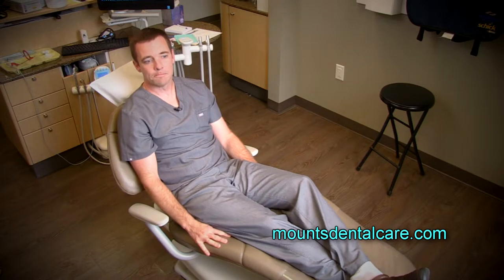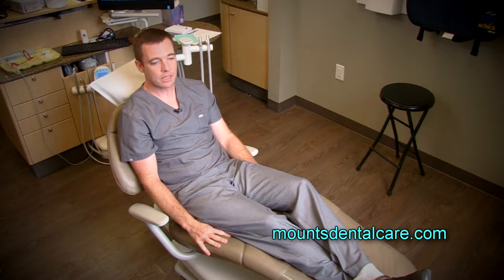I can't tell you how many times I get compliments on the chairs we have here in our office. People are in them for 20, 30, 40 minutes at a time and they just talk about how nice and relaxing it is. These chairs were picked out specifically with you in mind.